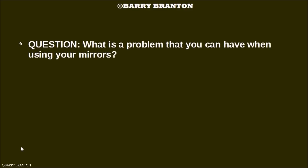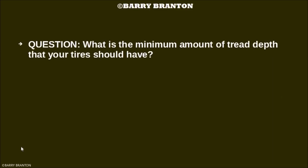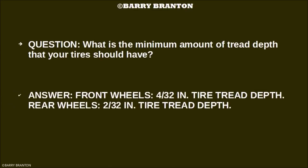What is a problem that you can have when using your mirrors? There are blind spots that your mirrors cannot show you. What is the minimum amount of tread depth that your tires should have? Front wheels: 4/32nds inch tread depth. Rear wheels: 2/32nds inch tread depth.